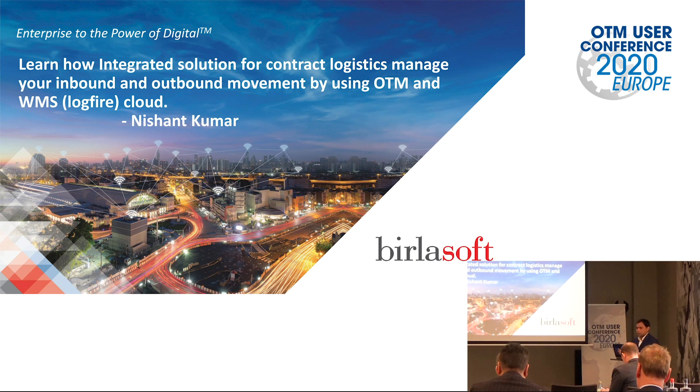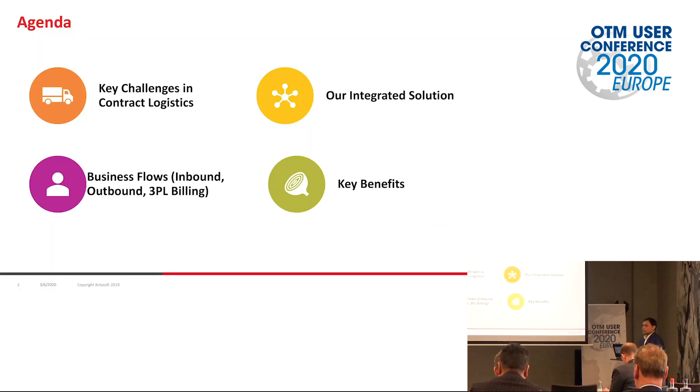So this is how inbound and outbound movement is getting collaborated between OTM and WMS. Added to that, we have developed more functionality for the customer — that is the 3PL billing — which is one of the key pain points currently for managing all 3PL billing on the WMS. It has been developed on top of the WMS at the OTM level. In the next 30 minutes, we will talk about the key challenges with contract logistics, the integrated solution, the overall architecture, integration flows, business flows for inbound and outbound processes, the 3PL billing, and the extended platform built on top of these two applications.